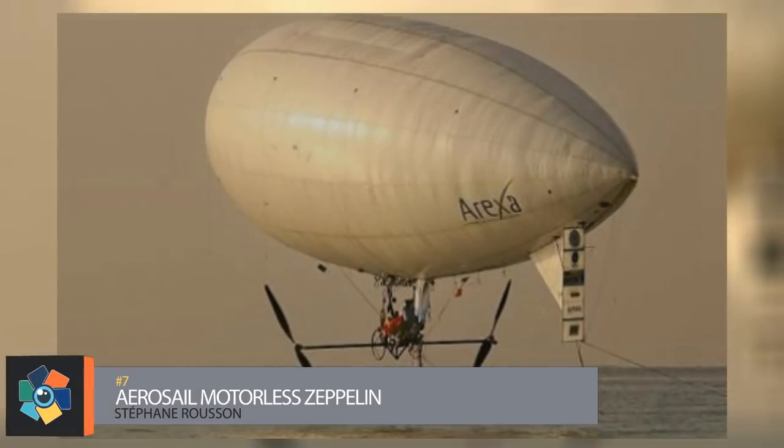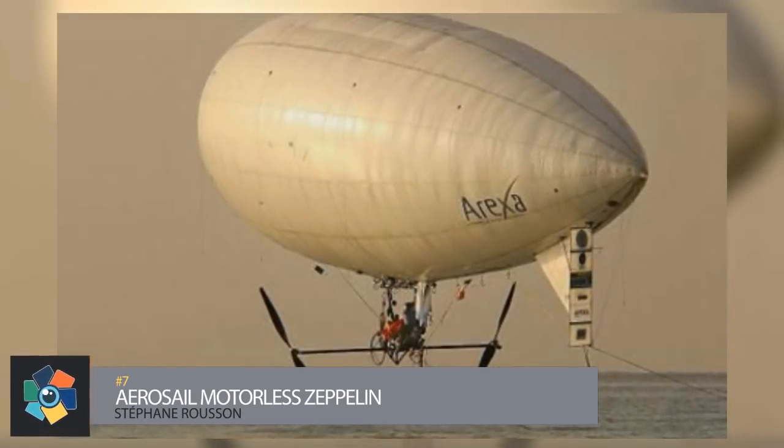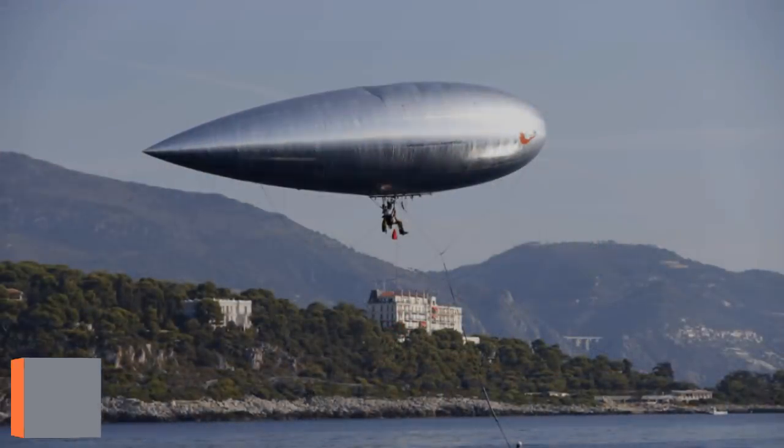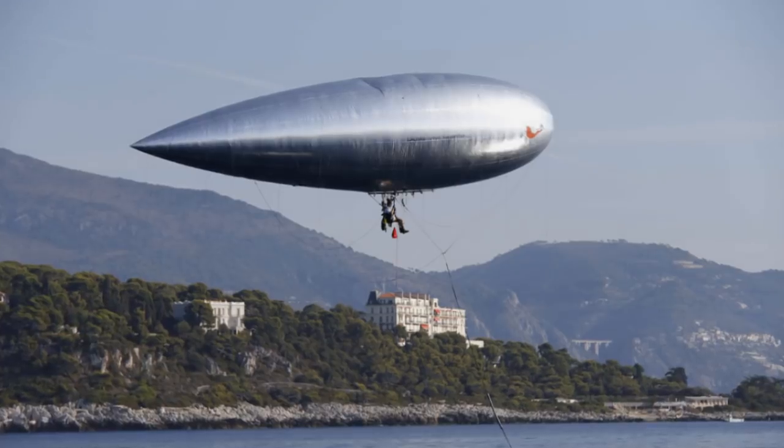Number seven: the Aerosail. Adventurer and visionary — both of these can be attributed to Frenchman Stéphane Roussaint, the designer and pilot of this entry on our list. Surprisingly, his inspiration and love of aviation came from having watched the movie E.T. as a child.